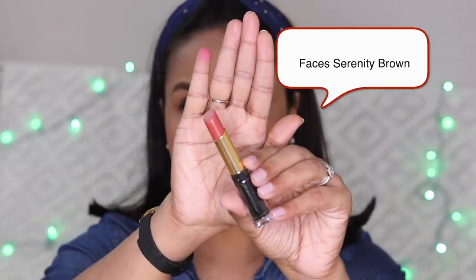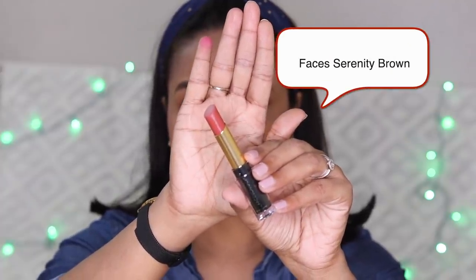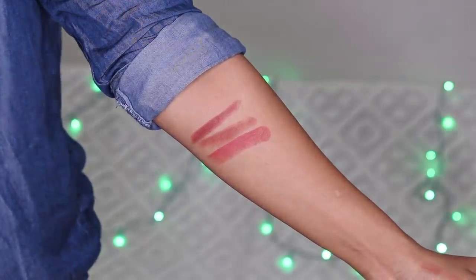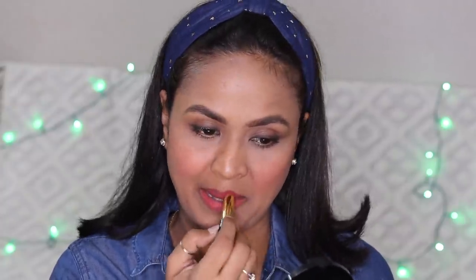The third shade is Faces Canada Velvet Matte Lipstick in the shade Serenity Brown. The lipstick formula is very good and this color is very beautiful.